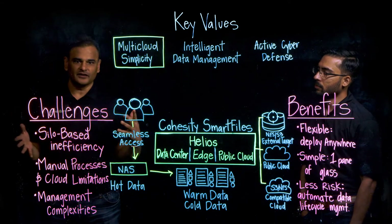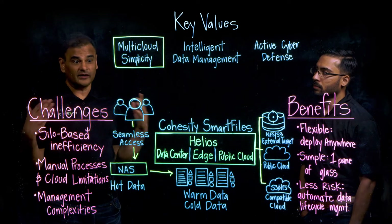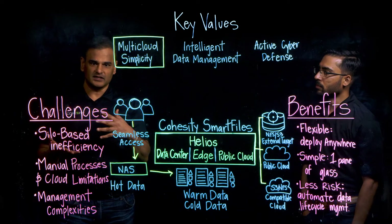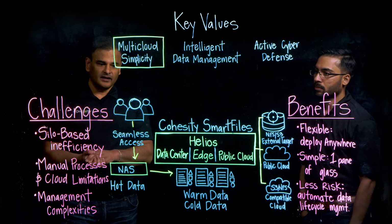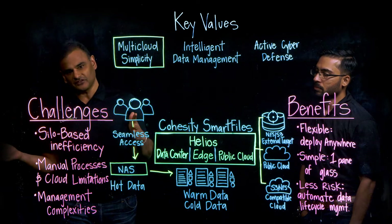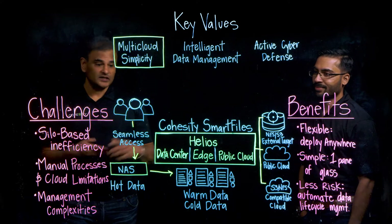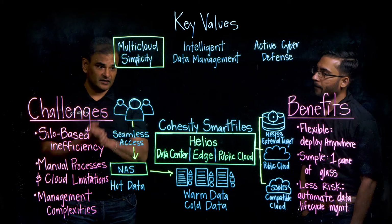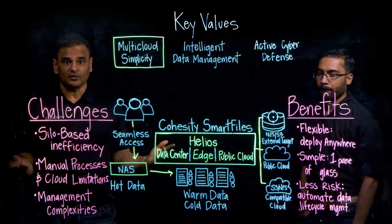Organizations are facing rapidly rising costs for infrastructure and resources due to the massive increase in data volume, which shows no signs of letting up. And one solution to that problem is to introduce multi-cloud simplicity into the environment, but that's not always so easy. Siddharth and I are going to talk about the top challenges with respect to multi-cloud, and then Siddharth will talk about how Smart Files can solve those problems.